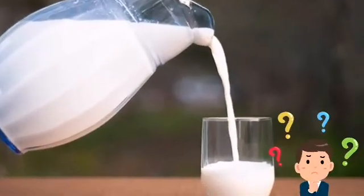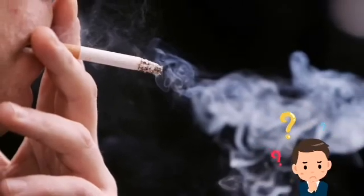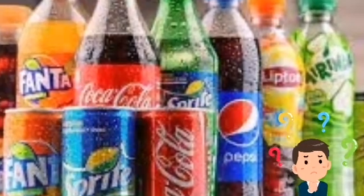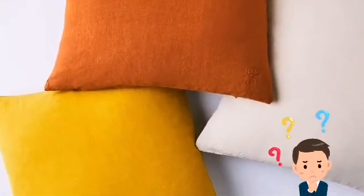Look at the pictures. Which products are safe for your body? Which products can be harmful to your body? How can you know if a product is safe to use or consume? How can you avoid any harm from using any product?